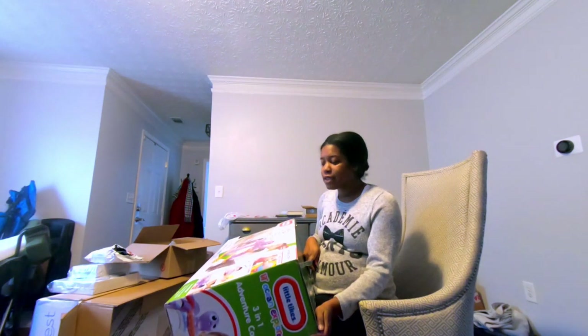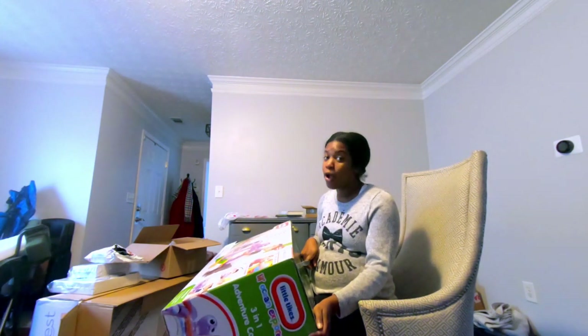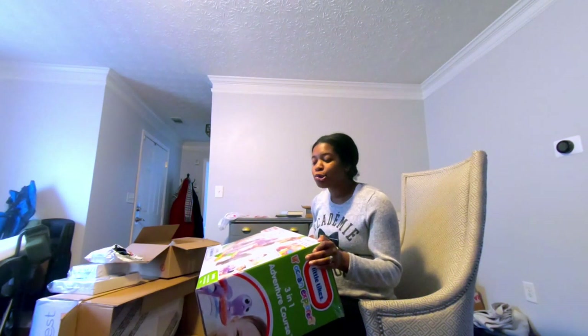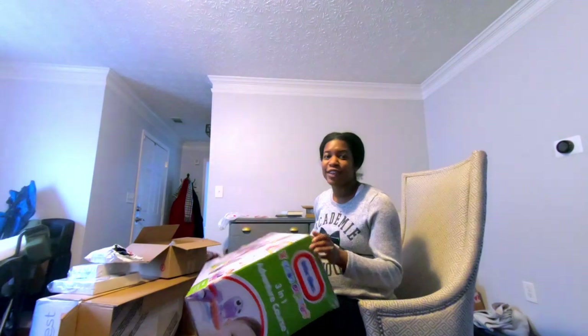Baby Smith will play with these. It says six months, but we might have to break this out earlier if it keeps him quiet.